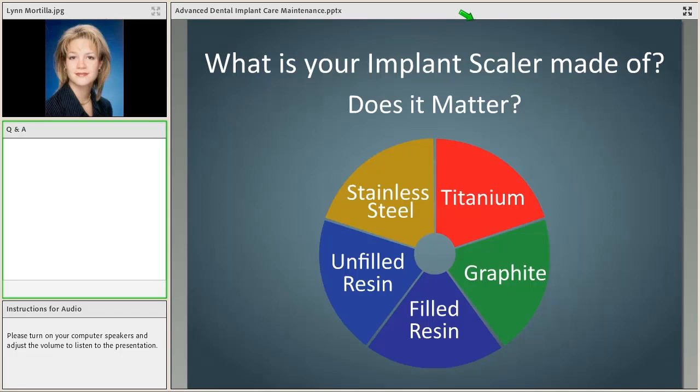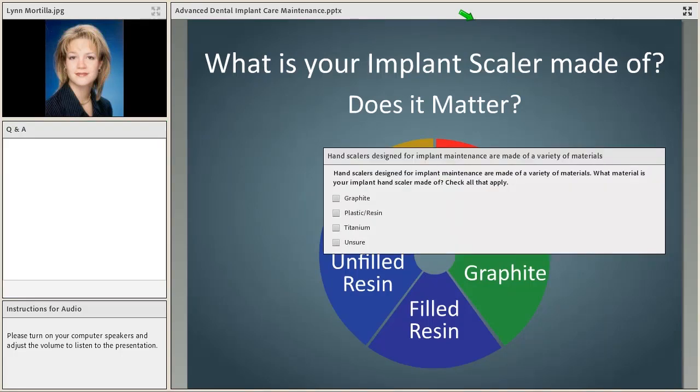Let's take another poll: what is your implant scaler made of? You might not know, and that's okay, because I'm going to take you through the research this evening and teach you what all the different things are made of, so hopefully you can make some good decisions.